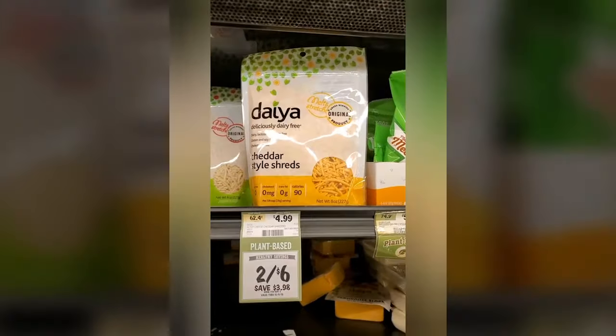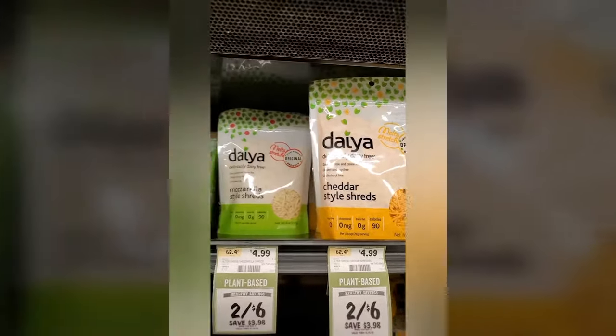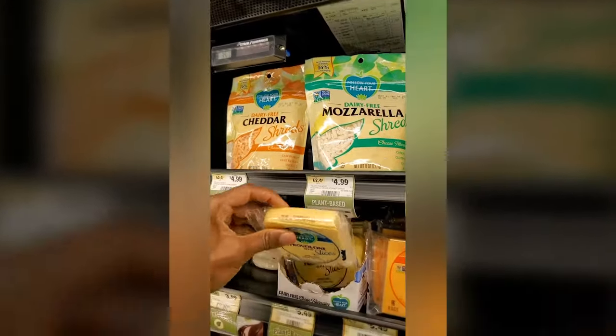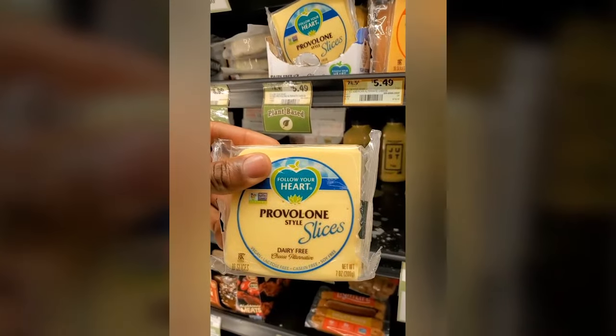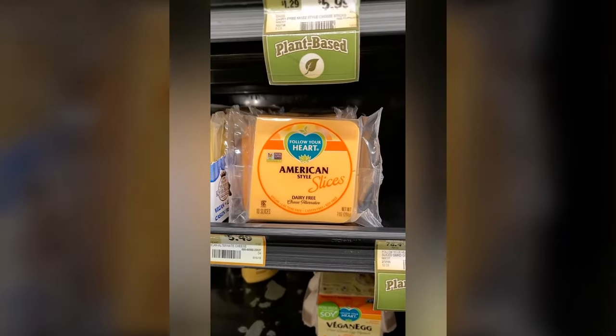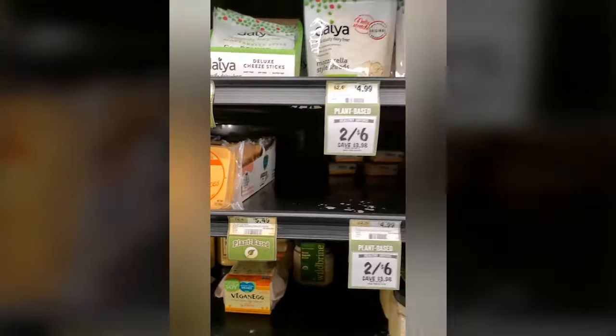Let us not forget the cheese, because people love their cheese. There are various options of vegan cheese and plant-based cheese — all the cheese that you please.